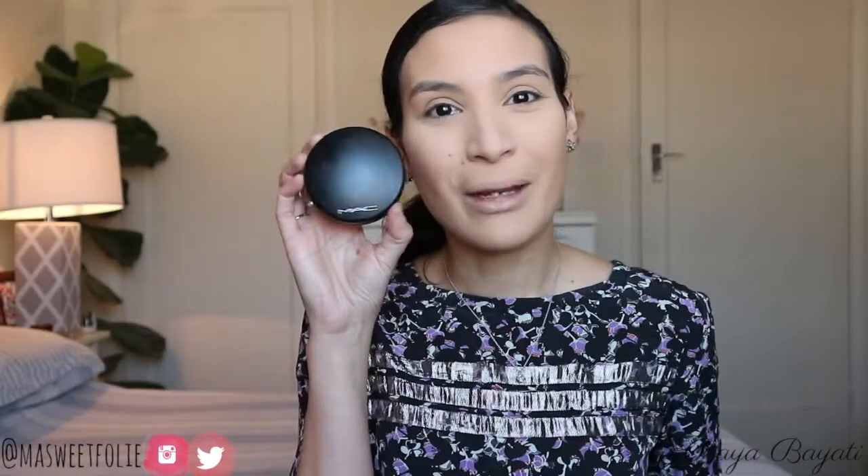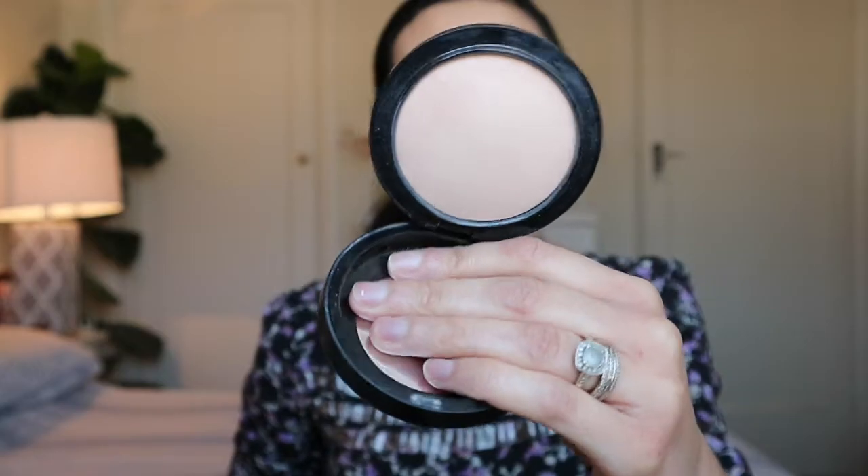Today is the Too Faced Born This Way foundation base routine. I'm going to bake a little bit, just for a couple of minutes. Then for the rest of my face I will be setting with the MAC Mineralize Skin Finish in the shade Medium — a great powder if you want your face set but also with a luminous, radiant finish. Then a sweep of the excess powder under my eyes and nose.